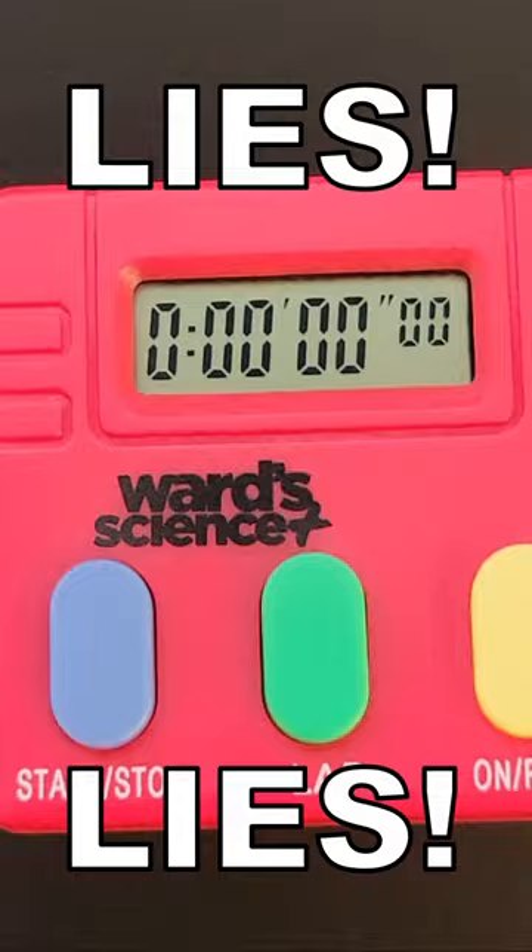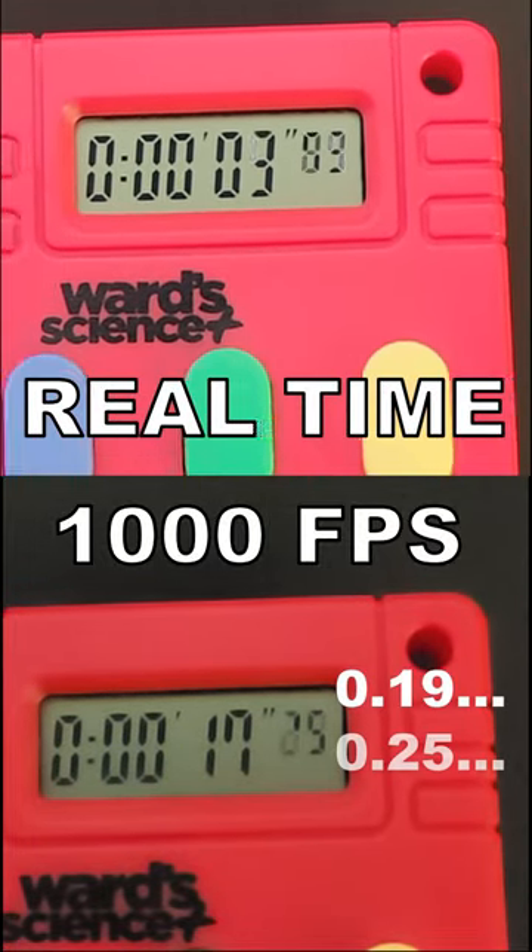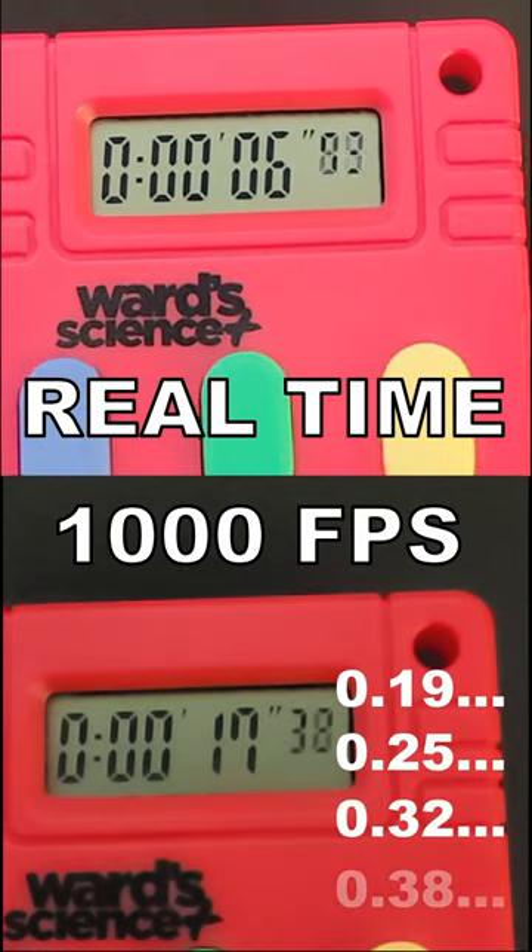But it's all lies! This one only counts 15 times a second, but that's still too fast for the LCD. Don't get me wrong, human visual perception and reaction time is the limiting factor here. I just think it's funny how something that we depend on to keep time doesn't really do it.